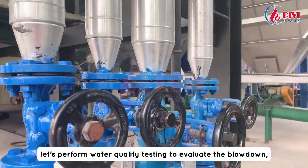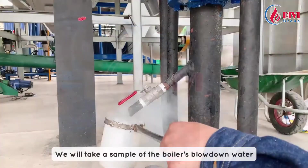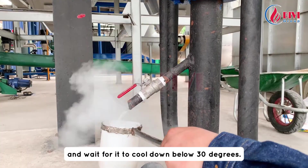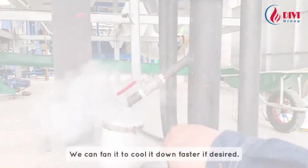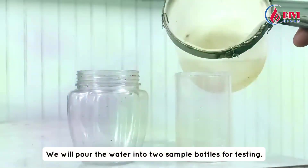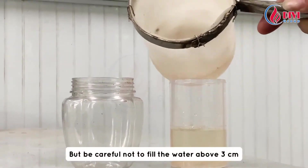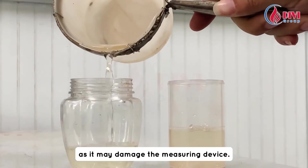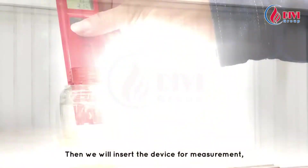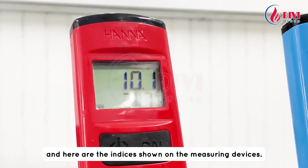Now, let's perform water quality testing to evaluate the blowdown. We will take a sample of the boiler's blowdown water and wait for it to cool down below 30 degrees. We can fan it to cool it down faster if desired. We will pour the water into two sample bottles for testing, but be careful not to fill the water above 3 cm, as it may damage the measuring device. Then we will insert the device for measurement, and here are the indices shown on the measuring devices.